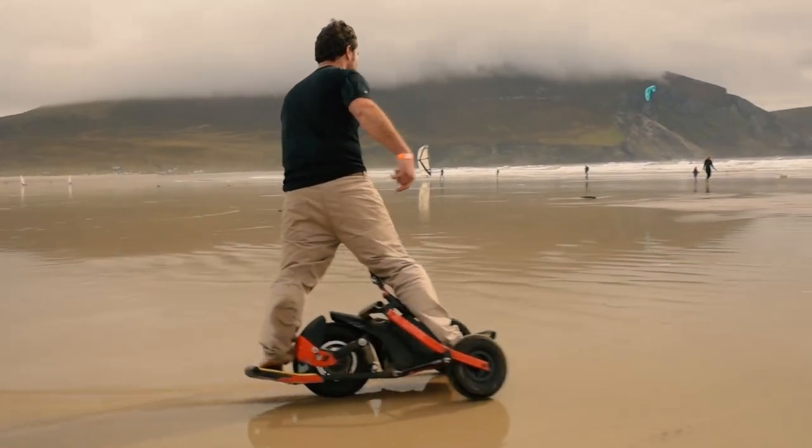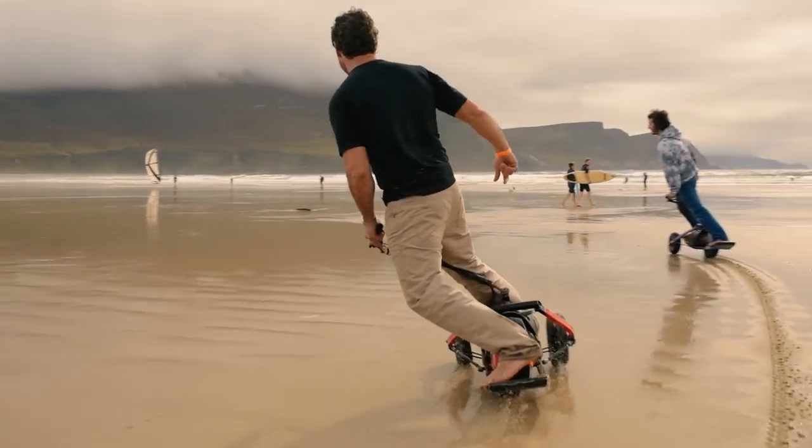The YX One can travel 60 kilometers, and its top speed is 40 kilometers per hour. You can order the YX One right now.